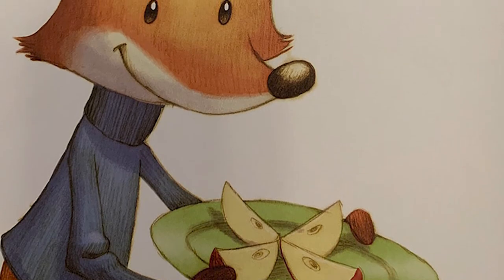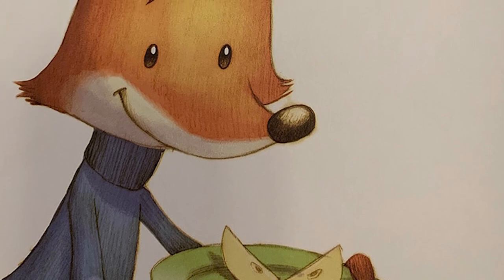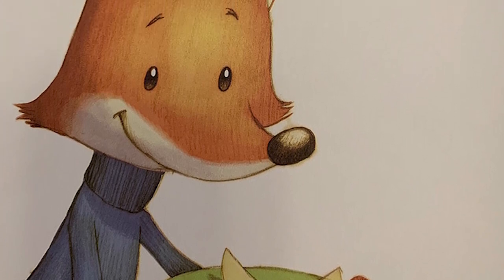Q is for quarters. Fox cuts his apple into quarters — four pieces of the same size. How many quarters make a half?